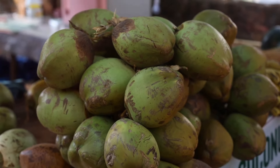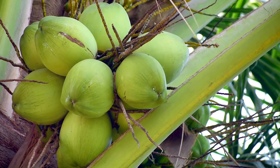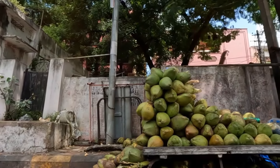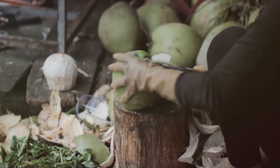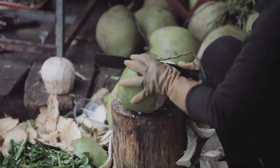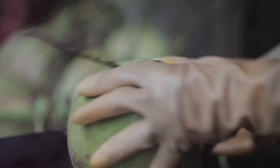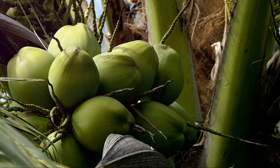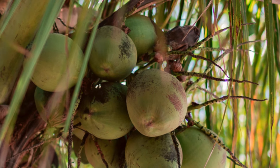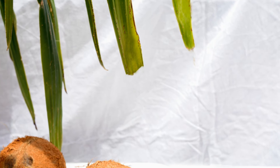Turns out, one green coconut does not fit all. Southeast Asia is a veritable buffet of coconut varieties, each with its own distinct personality. There's the classic Thai coconut, round and plump, like a little green beach ball. Then you've got the more elongated Vietnamese variety, slender and elegant, like a coconut supermodel. And let's not forget the Malaysian coconuts, known for their incredibly sweet water, like nature's own energy drink without the questionable chemicals. And the colour — forget your standard green. We're talking shades from emerald to jade, with the occasional splash of yellow for good measure.